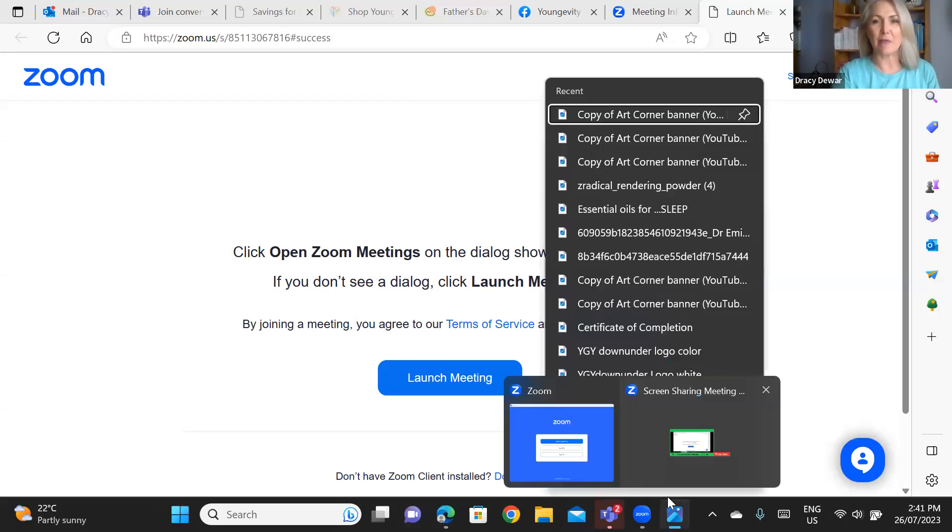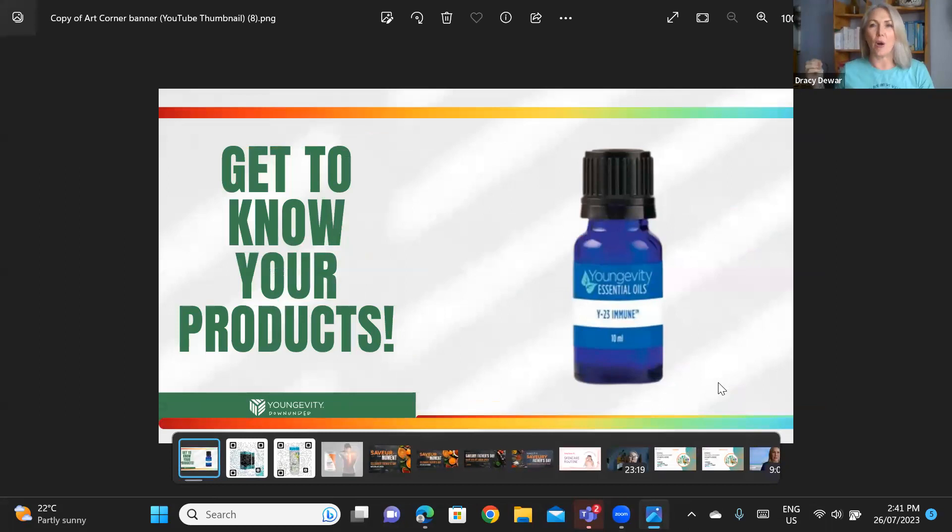Hey everybody, this is Dracy from Longevity Down Under, and I am here to share 'Get to Know Your Products' — this is episode eight. We are going to be talking about an amazing product that is part of our essential oils line. This is our Y23 Immune — a powerful blend of 100% pure therapeutic longevity oil. What makes it so special is that Y23 refers to the blend of almost 23 different ingredients.